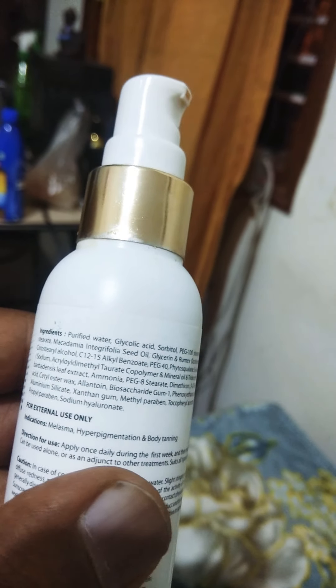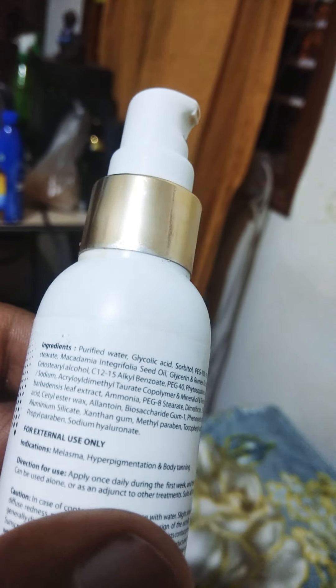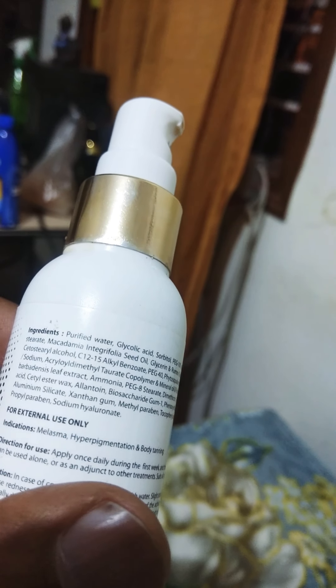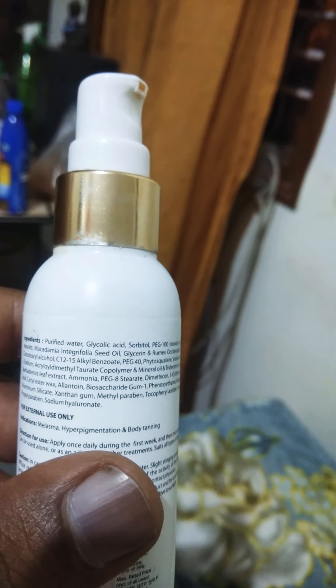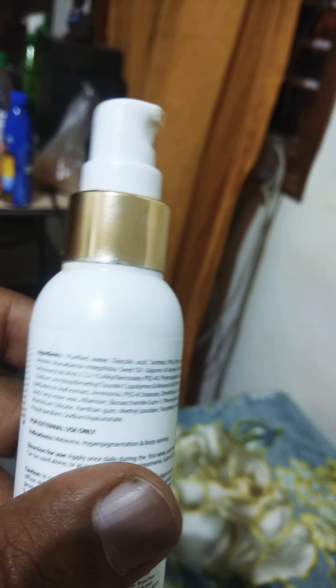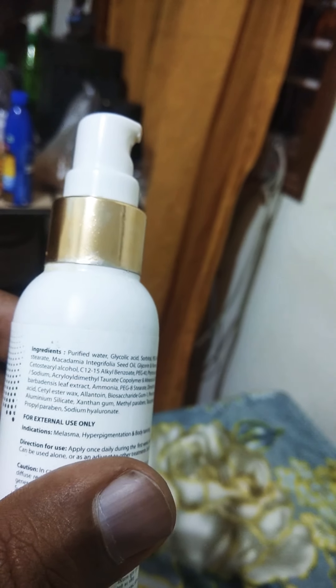It is actually made up of majorly glycolic acid, sorbitol, and some glycerin, as well as aluminium silicate and methyl paraben. So it is a major mixture of chemicals widely used for skin whitening and some chemicals which are usually used for chemical peels. It is majorly composed of glycolic acid, which is majorly used in chemical peels.